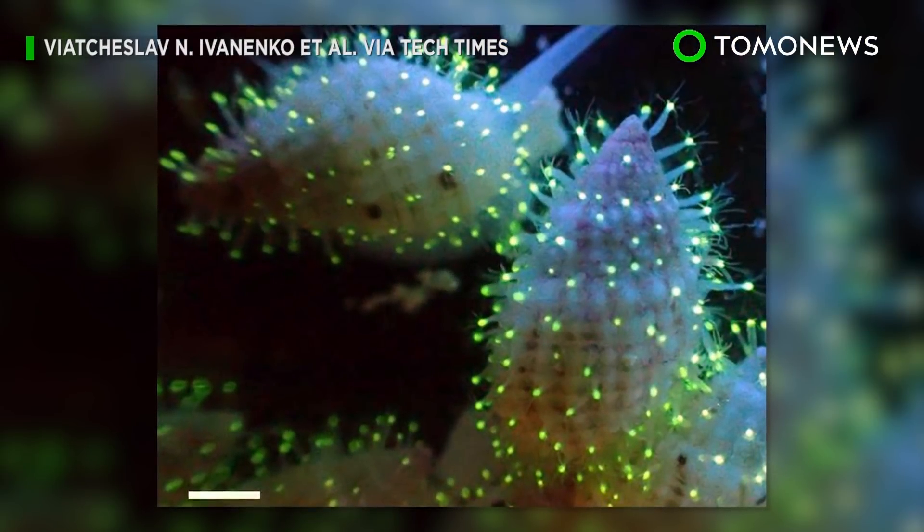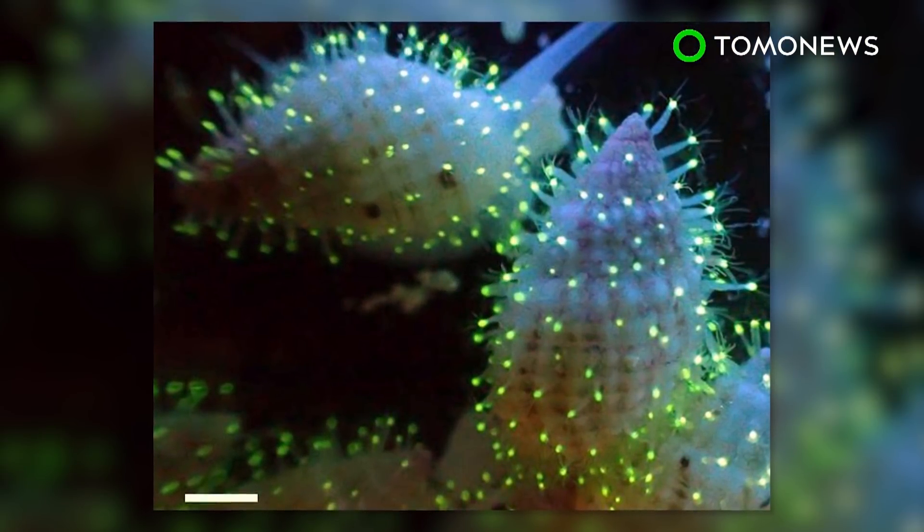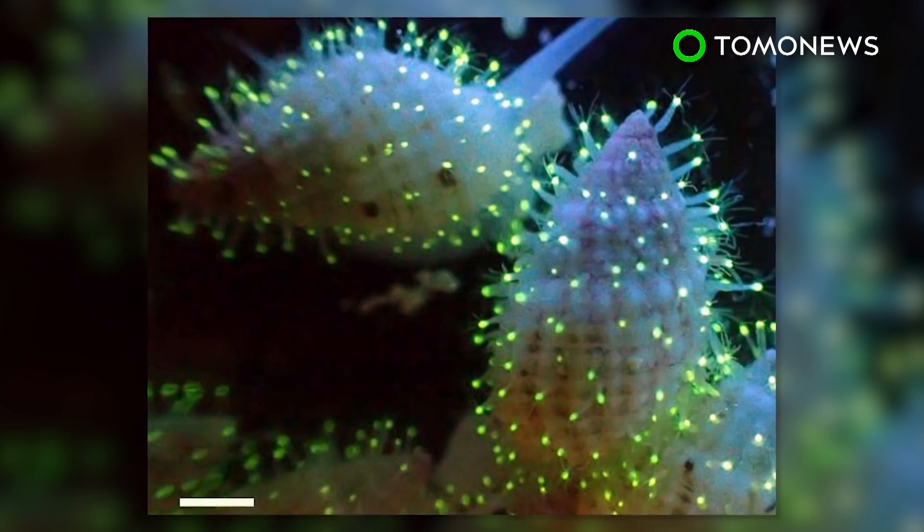Last year, a fluorescent species of polyps was found in the Red Sea. It's suspected that the sea creatures use this ability to attract prey.